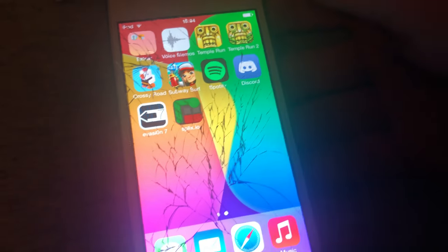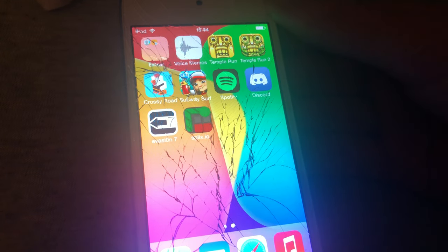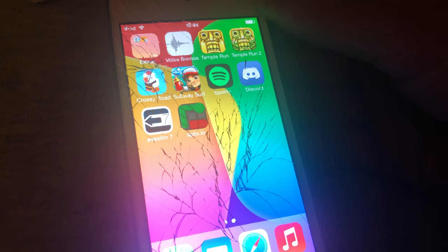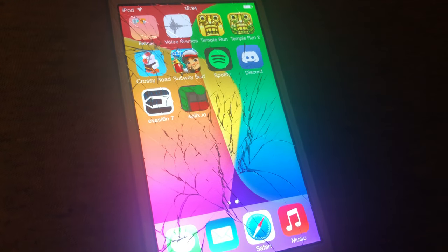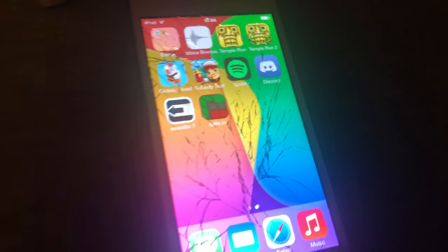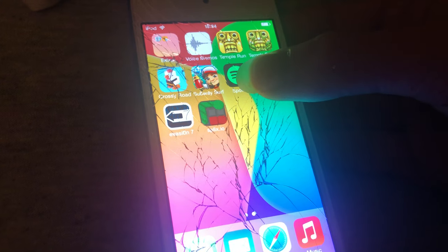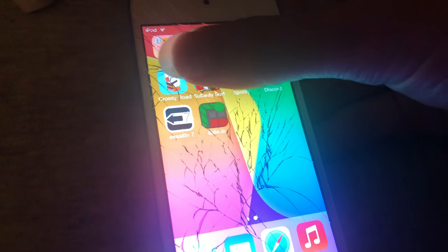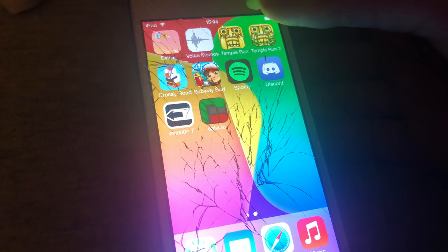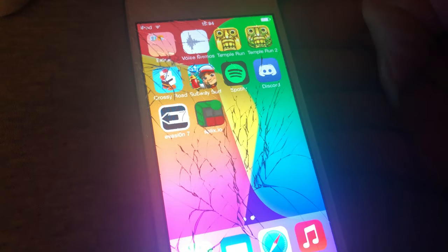There's not really much going on here, because since it's 7.0 and not like 7.1, I have to use Evasion 7 instead of Pangu 7 — it's just called Pangu, isn't it? So I can't really get much to work. I can't use Discord, Spotify's dead anyways, Crossy Road crashes. The only things that work are everything else, and Evasion 7 doesn't work.